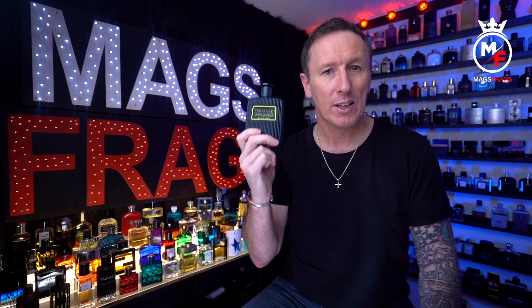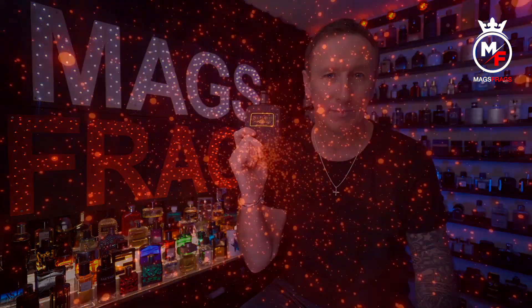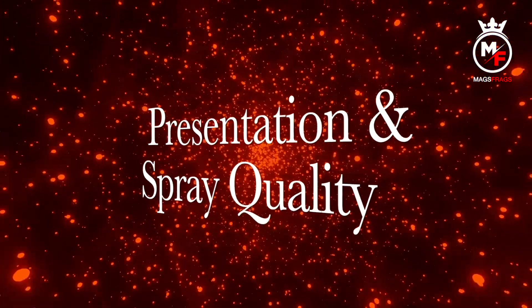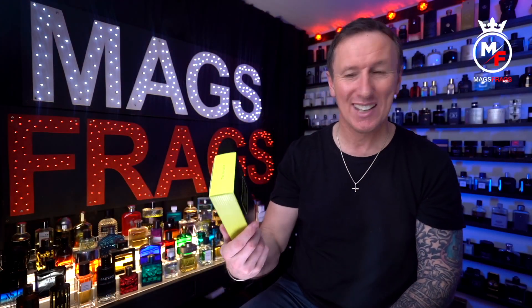This was launched in 2019 and it's an amber woody fragrance for men. It comes in a 30ml, 50ml, and 100ml bottle size like this one, and I picked this one up from the All Beauty website for around the £35 mark, which is about the same as what Fragrance X price it at if you're watching this in the USA.